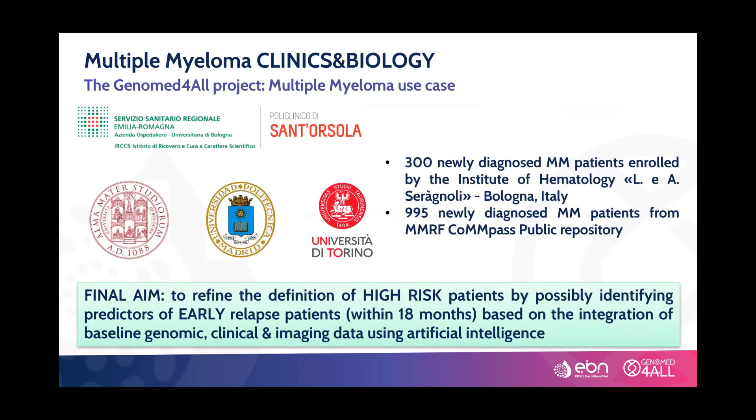To this aim, in the GeneralMed project, in the multiple myeloma use case, we have enrolled 300 newly diagnosed multiple myeloma patients. We are also using an external cohort of nearly 1,000 newly diagnosed multiple myeloma patients from a public repository called COMPASS.